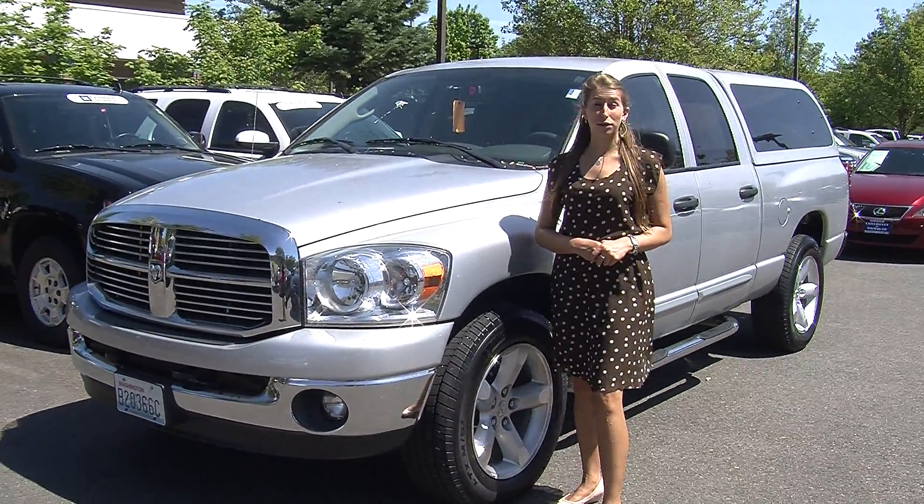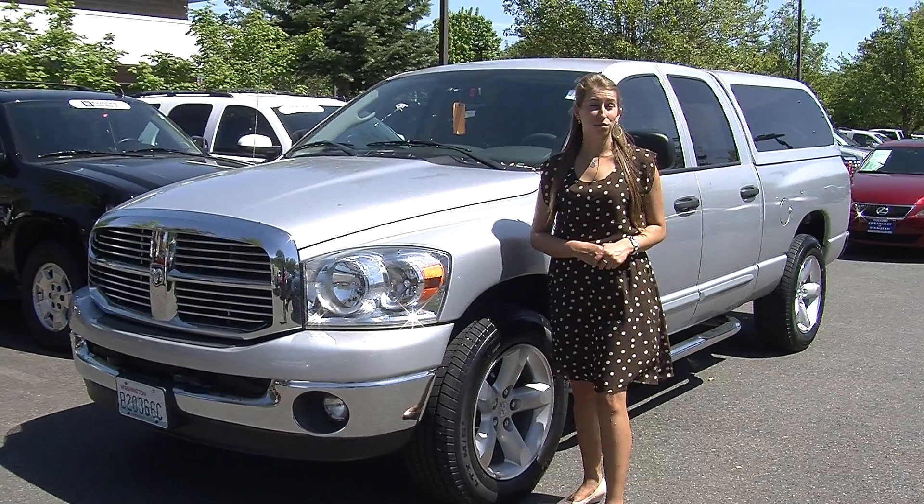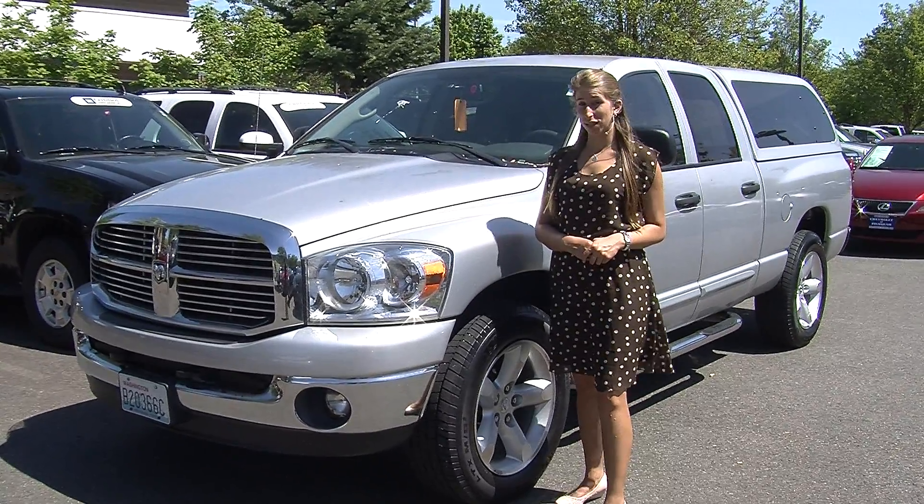Hi, this is Chelsea. Today I'm at Michael's Chevrolet where it's all about you. We are located in Issaquah right off of I-90 exit 15 on the south side.